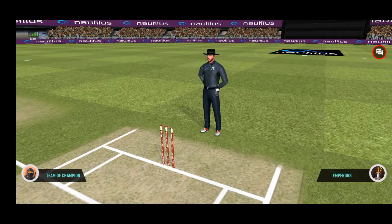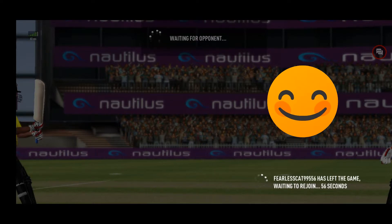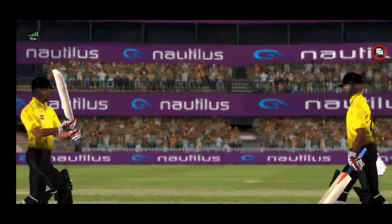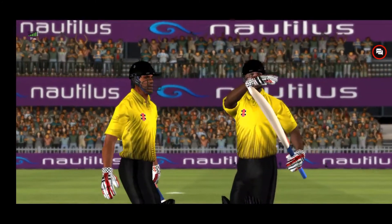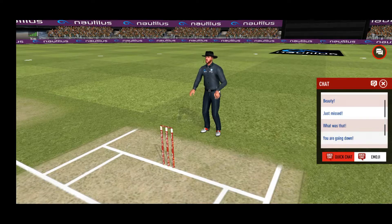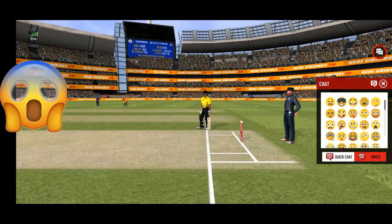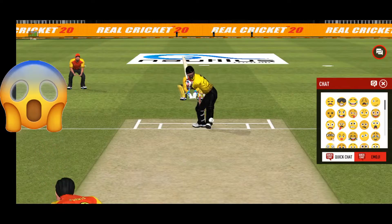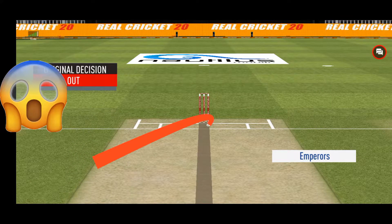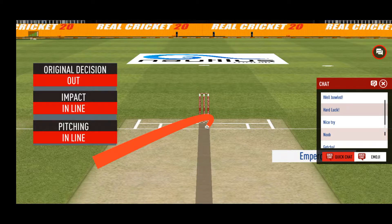Loud appeal there by the fielding side. Oh, that's close — it's a huge appeal, a very good shout, and they're going to review it. Checking for a no-ball — fair delivery, no problem. Impact in line. Pitching in line. Wickets hitting.